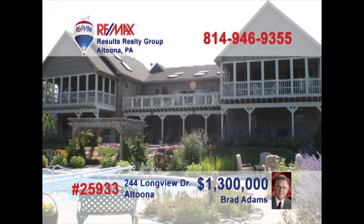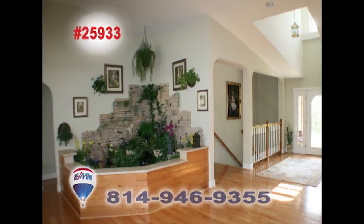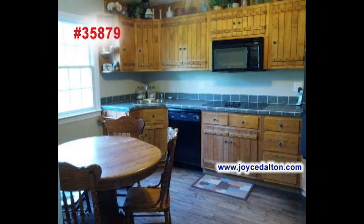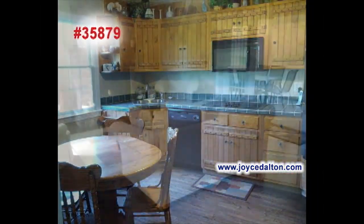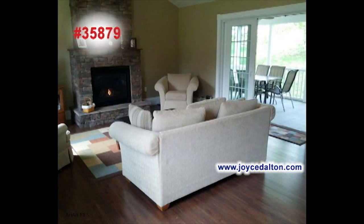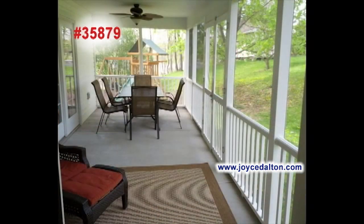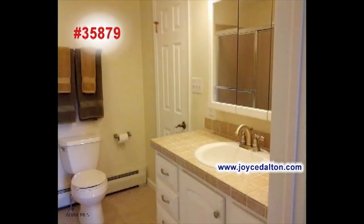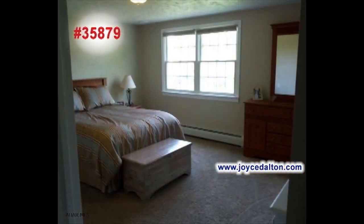RE-MAX Hall of Famer Joyce Dalton presents this charming home in Martinsburg. Make your family's favorite meals in the eat-in kitchen with laminate floors. You'll find natural woodwork in the comfy living room. You can see more natural woodwork on this staircase. The bathroom features a classic clawfoot tub. You'll love sitting outside on the double wraparound porch or catch up on your favorite book in one of the three bedrooms. To see more, visit JoyceDalton.com.